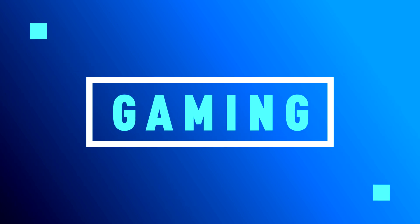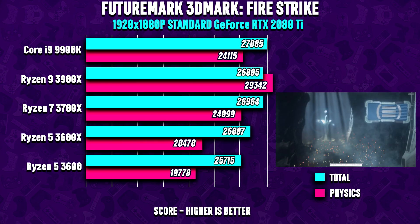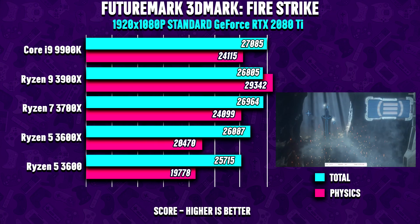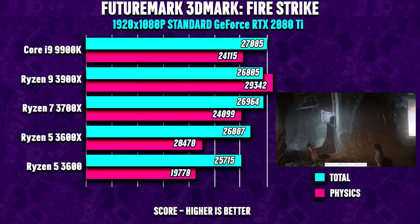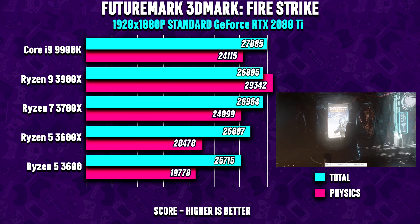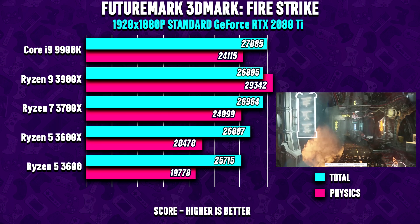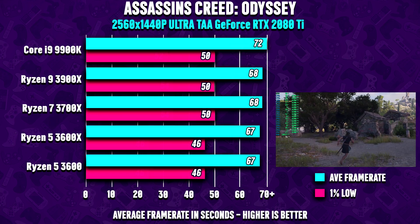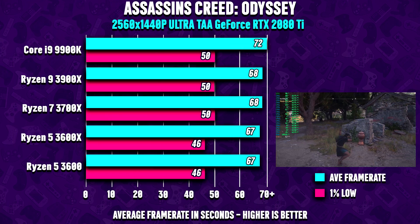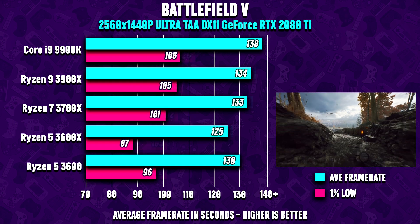In benchmark results, the 3600X and the 3600 land just below the bigger brothers with higher core counts. There is not a huge overall difference in score, but the six-core Ryzen 5 can't really keep up with the bigger brothers in physics tests. For gaming, results are mixed — some titles show no real performance difference between the 3600X and the 3600, while others like The Division 2 show the 3600X taking a notable step up.